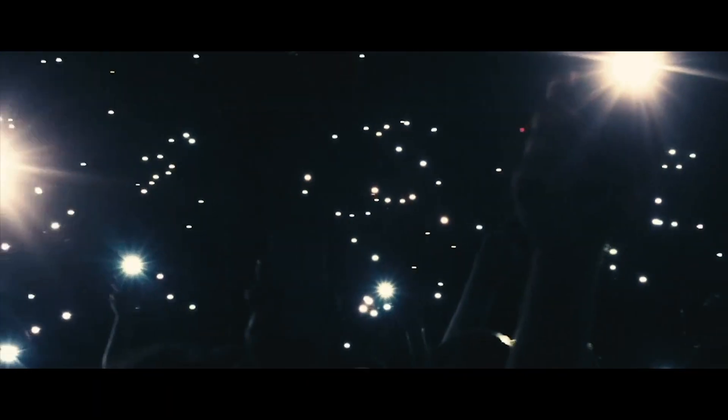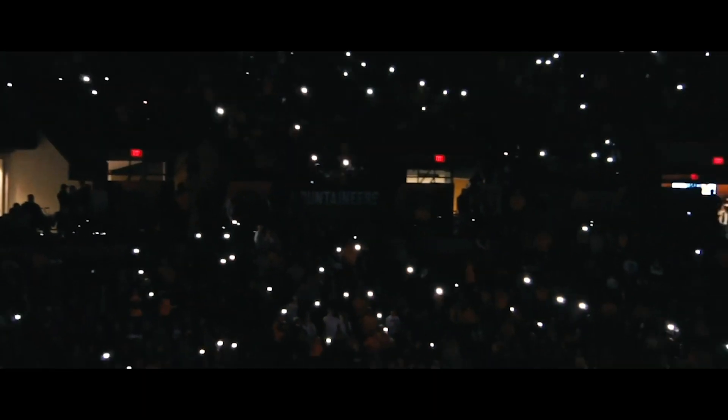Light 'em up, oh oh, light 'em up, oh oh, light 'em up, oh oh, I'm on fire.